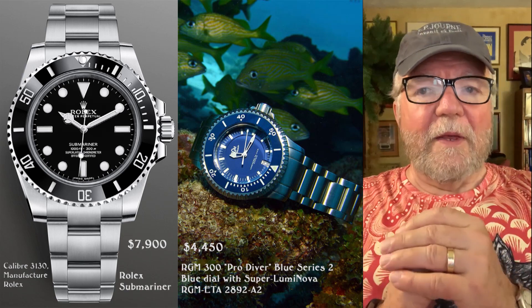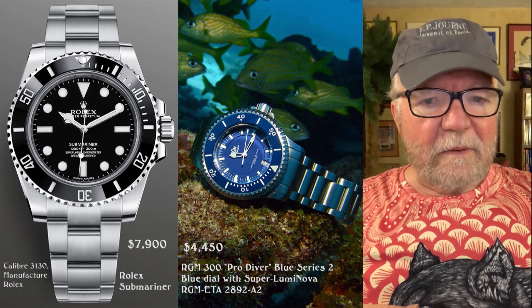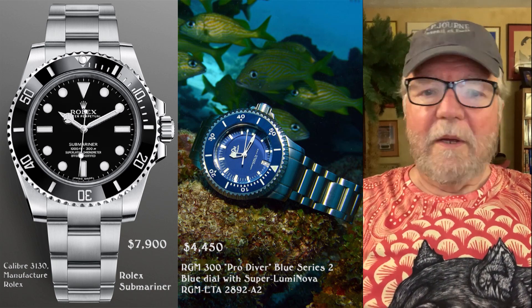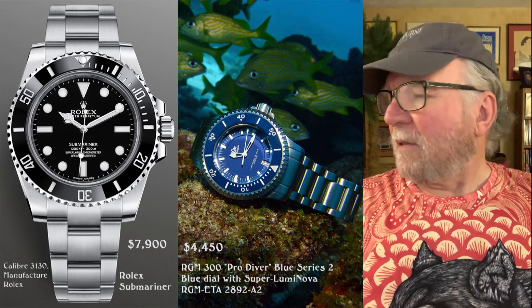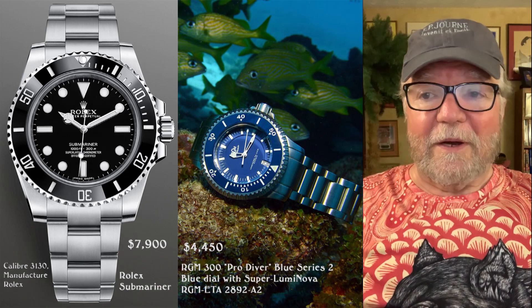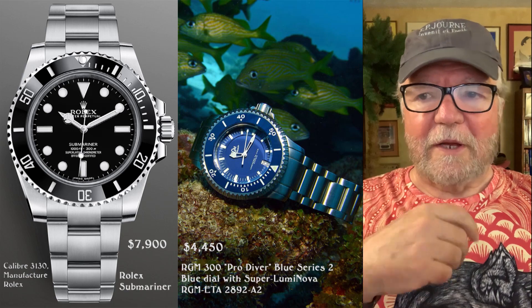I'm going to do it with the Rolex Submariner. The Rolex Submariner is almost legendary among Rolex fans. It's got a caliber 3130 by Rolex. The list price is $7,900. This is the newest reference I could find — it's on the Rolex site.